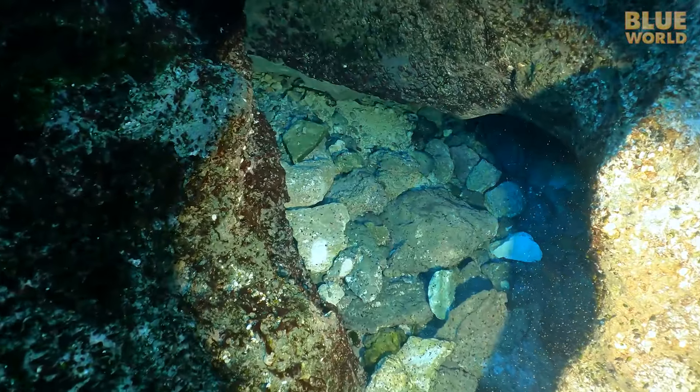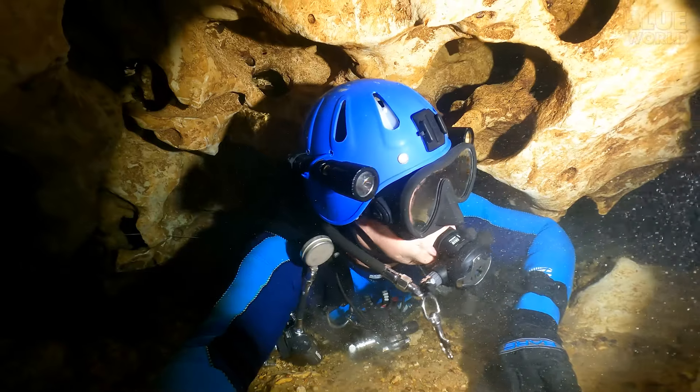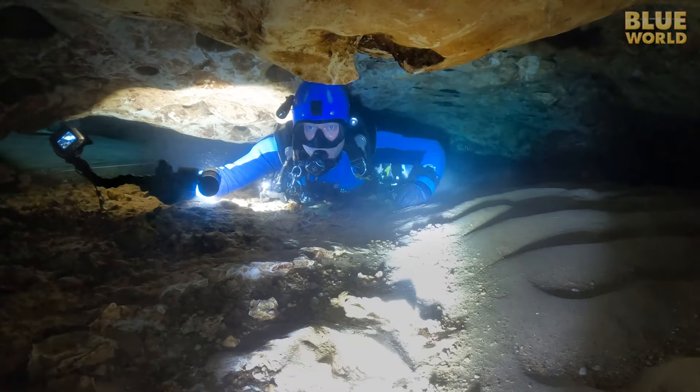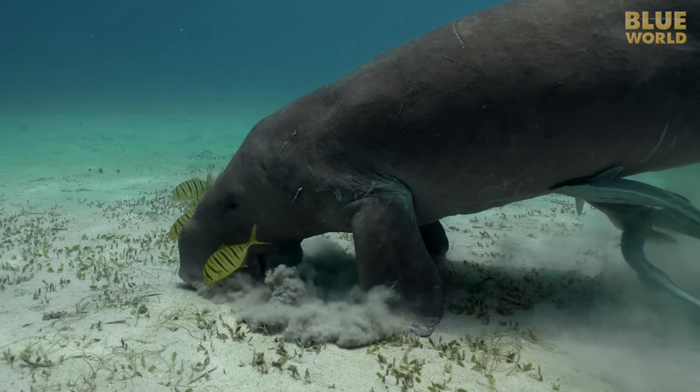Coming up, Jonathan and Todd explore a super small cave. It's a claustrophobic nightmare. Welcome to Jonathan Bird's Blue World.